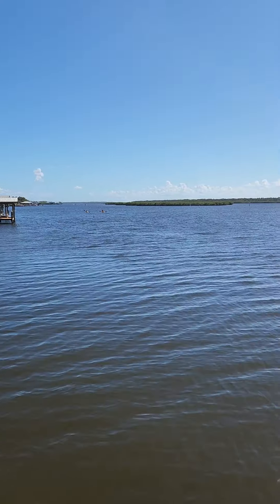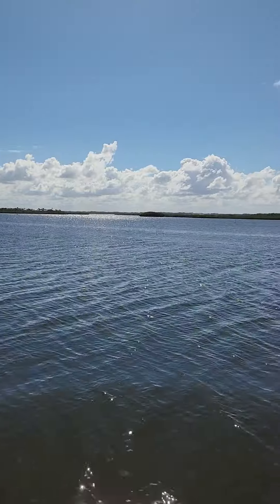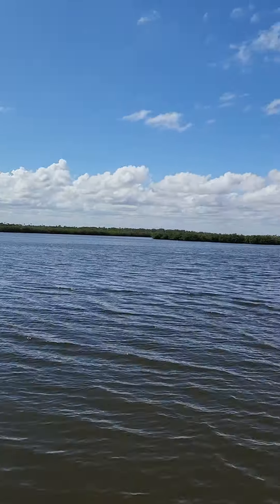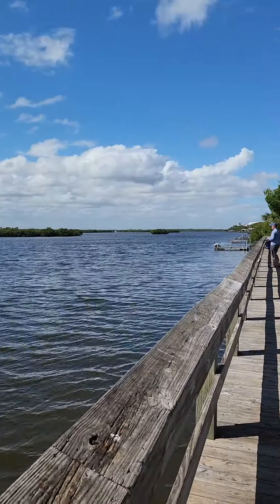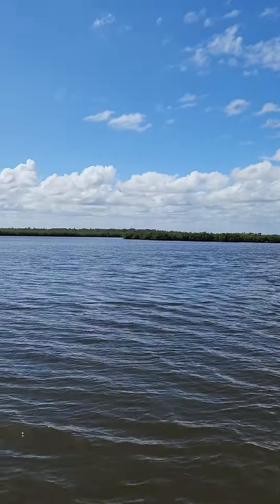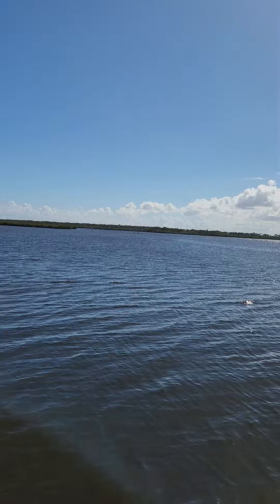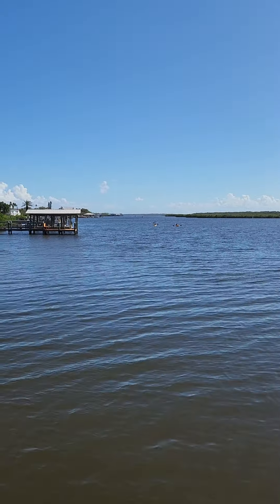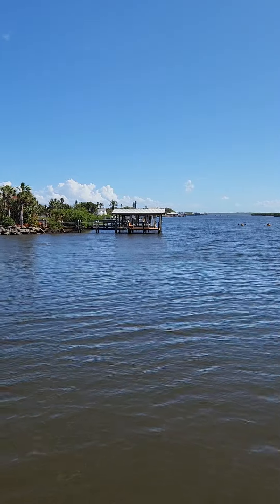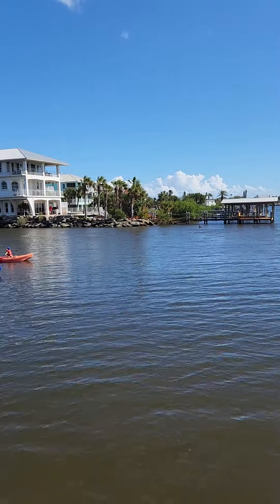Looking out over the Indian River, over there is Oak Hill and Edgewater. It's a good place to fish and boat — not super deep, but it seemed to survive the storm really well. Here comes a pelican — getting him in flight! And more dolphins over here!